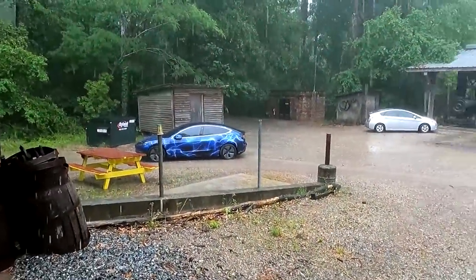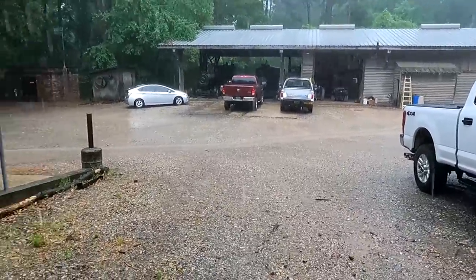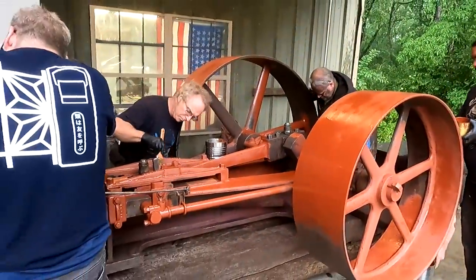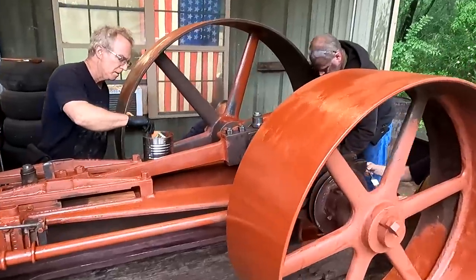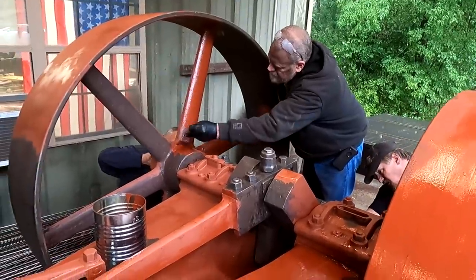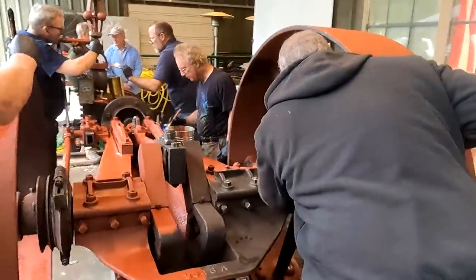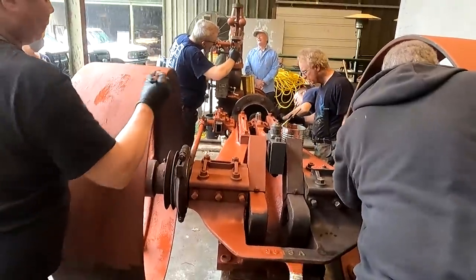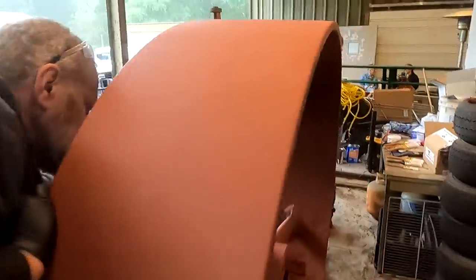It got wet out here — got a big storm front coming through and it's probably raining hard the rest of the day. This old engine's a chameleon — she's changing colors over here. We're getting the red primer on it. Again, this won't be the final color. We're just getting a primer coat on it right now to protect it. And with this rain coming in, we really don't want to be doing the final painting right now anyway, but it's coming along looking good.